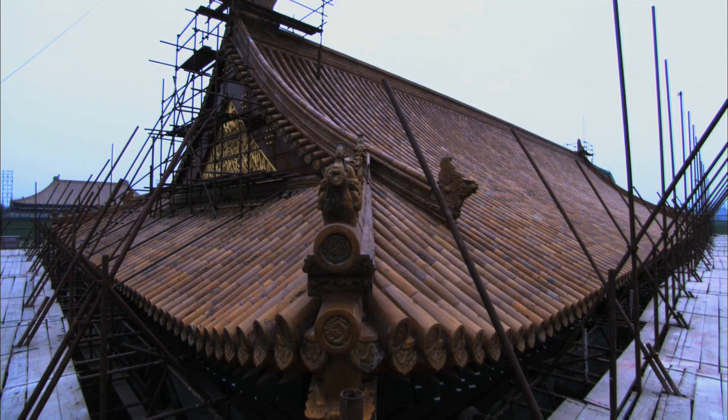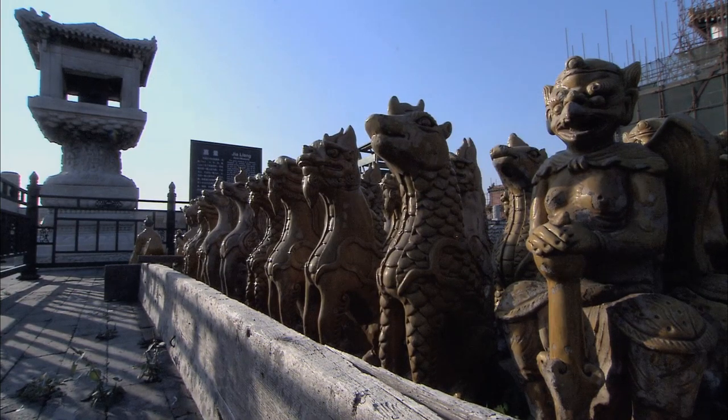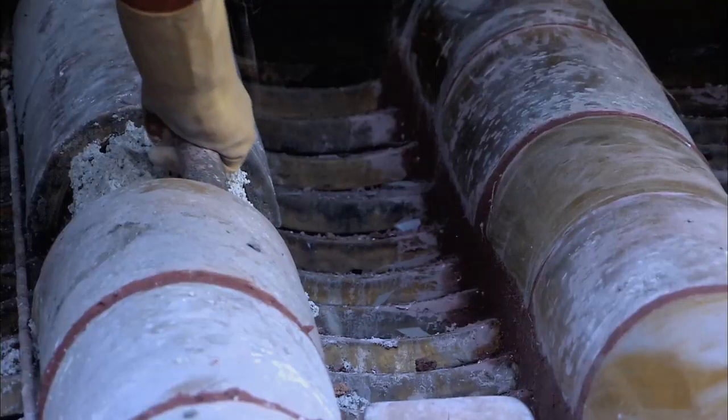In 2002, the largest renovation project of the Forbidden City since the founding of the People's Republic in 1949 kicked off.